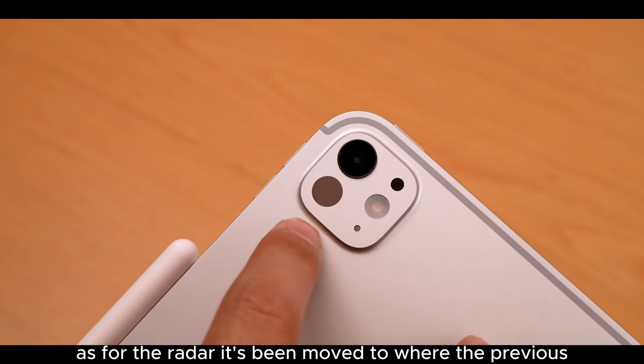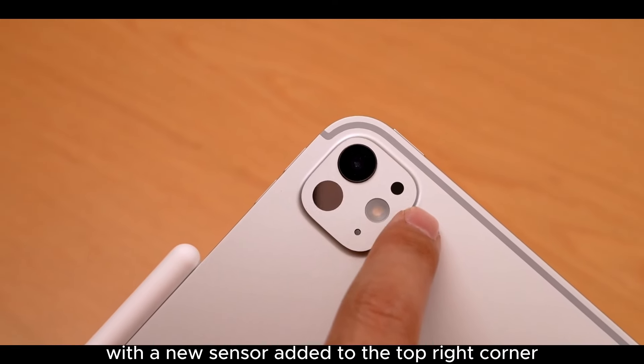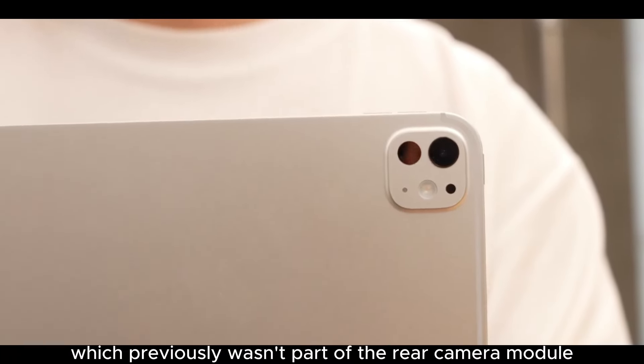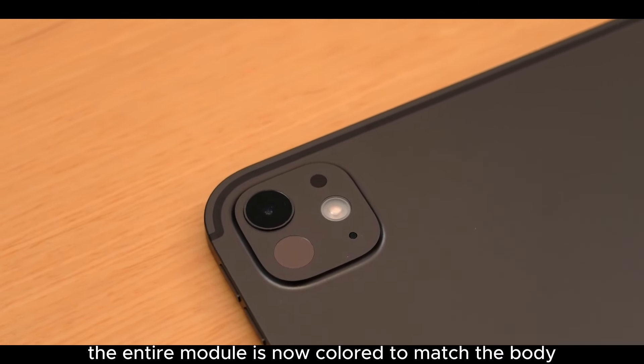The LiDAR scanner has been moved to where the previous ultra-wide camera was, with a new sensor added to the top right corner. According to staff on site, this new sensor is for conveying True Tone display, which previously wasn't part of the rear camera module. Moreover, the entire module is now colored to match the body.